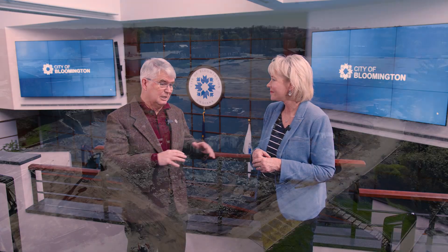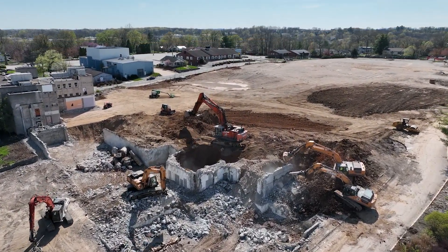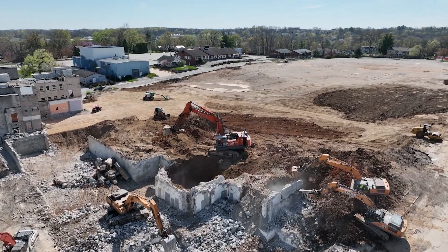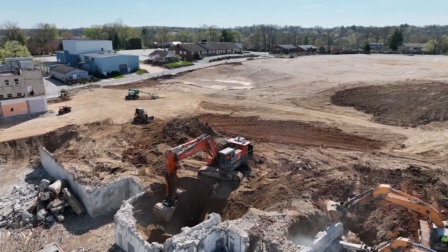If you see the site now, it's virtually clear — all the building stuff is gone except what we're saving: the core building and the garage. We've got bids out to get infrastructure done, and it's a pretty exciting time.